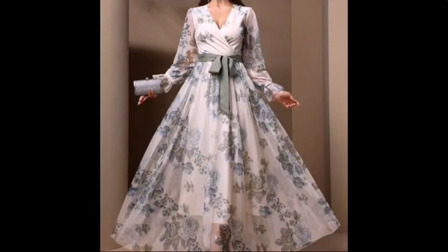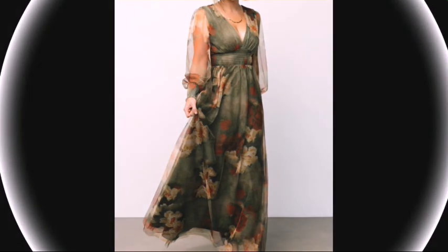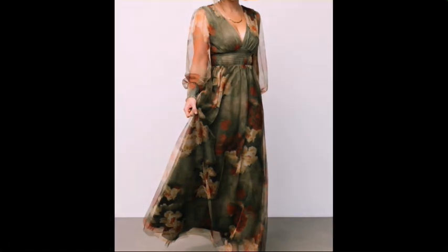Bismillahirrahmanirrahim, Assalamualaikum, welcome back to my YouTube channel Trendy Fashion Box. Today I have newly videos and newly designs to share with you. It's amazing and demanding videos — how you like these amazing and beautiful designs, keep watching.